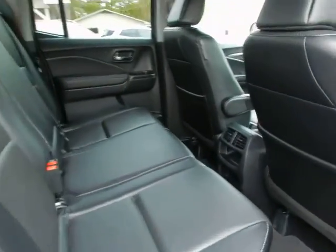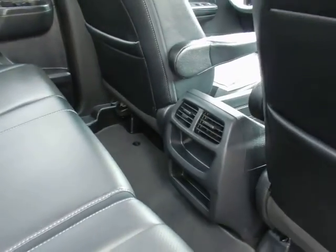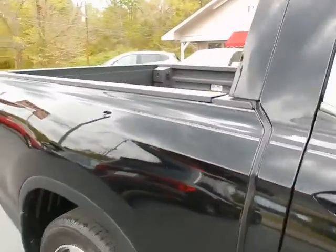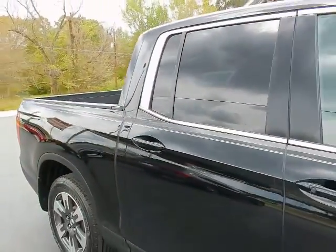Lots of room for your passengers, with rear air vents.